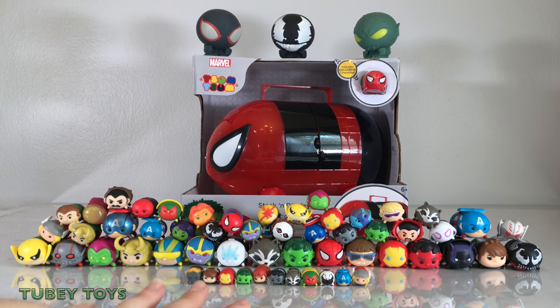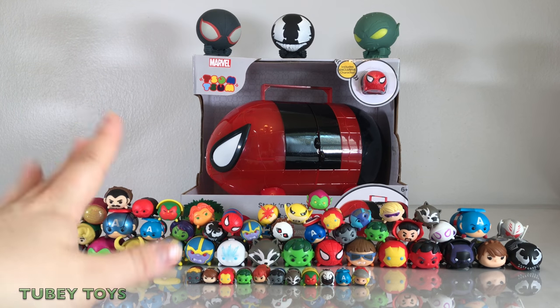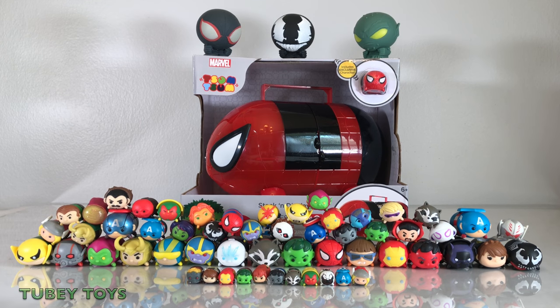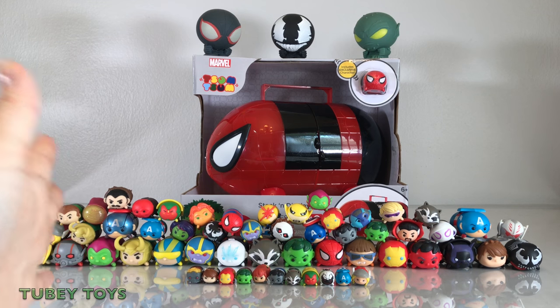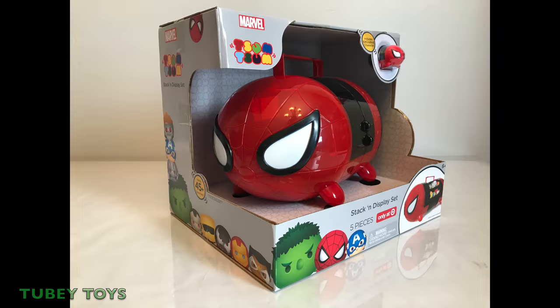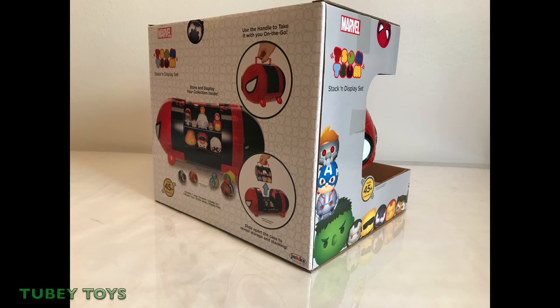This is not everything that we have, but I included over 45. We have 56 mixed up sizes from small, medium to large. In previous videos when we've tested this, we put maybe over 70 to 85 in there by stuffing them all in. You could only fit six large ones inside. It's by Jax Pacific, exclusive to Target only, and it's for ages 6 and up.